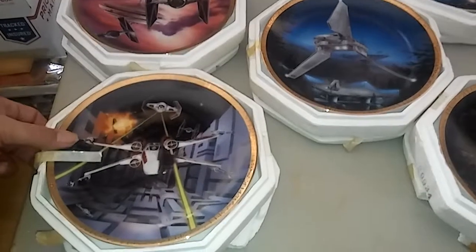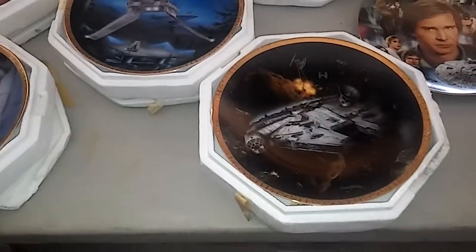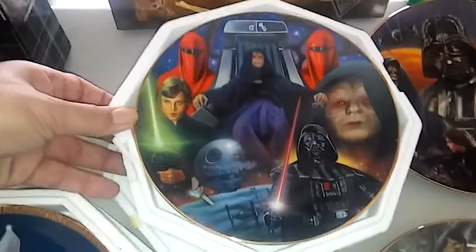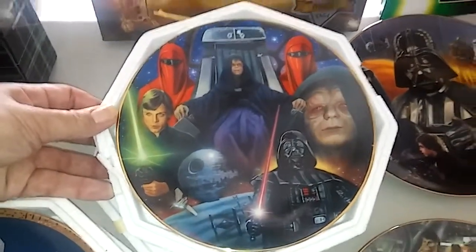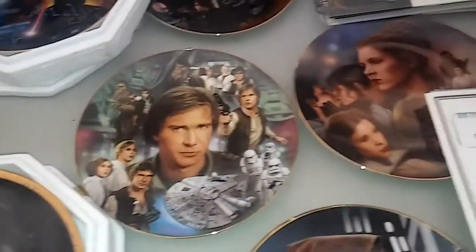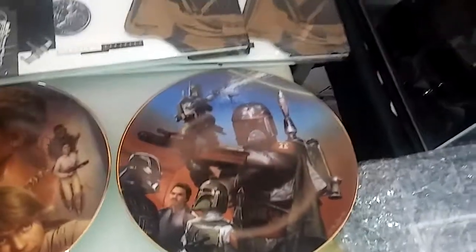We've got a bunch of Hamilton plates — there are 13 different ones: 12 regular size and one large. This is my favorite; the artwork on that is awesome, and almost everybody has their certificates with them.